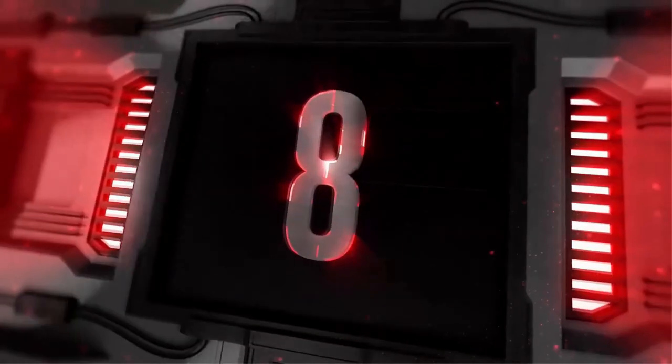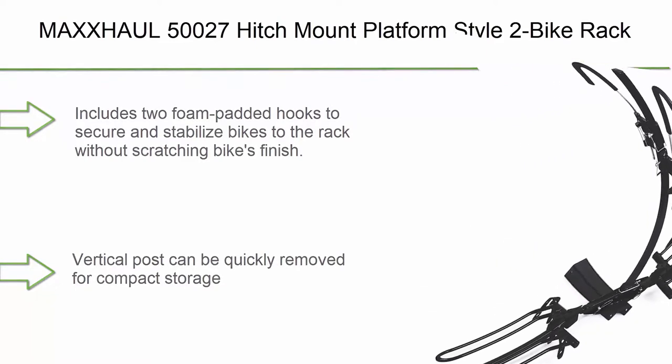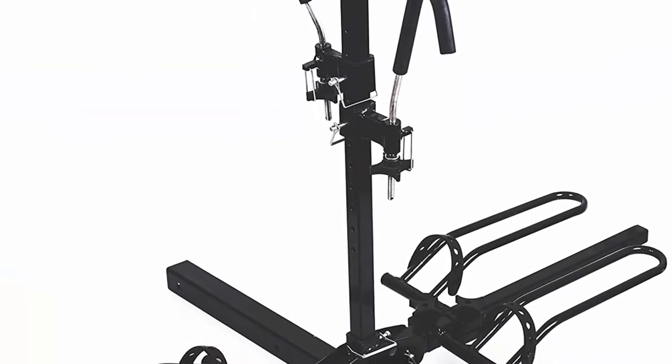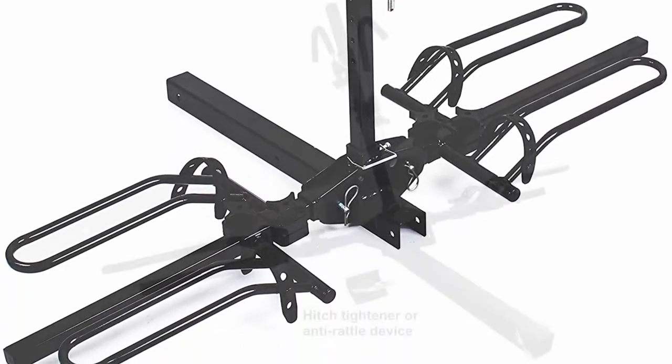Top 8: Allen Sports Deluxe Trunk Mount 3-Bike Carrier, Model 103DNR Black, 28.6 x 14.2 x 4.5 inches. Sport type: Biking.